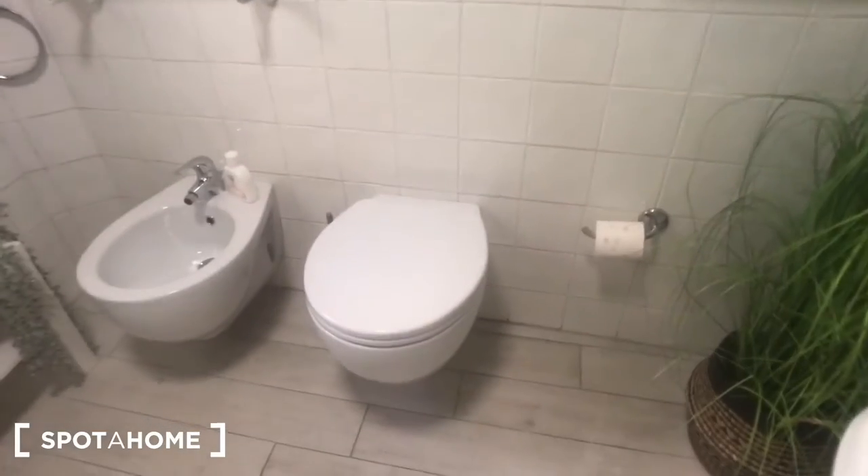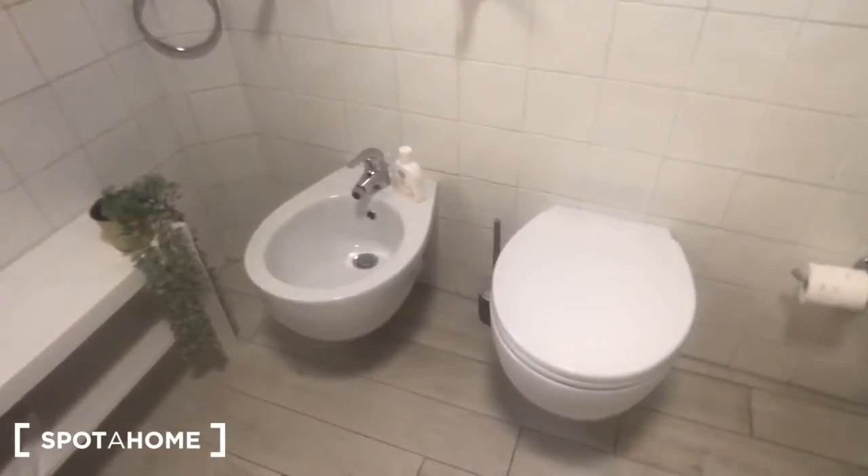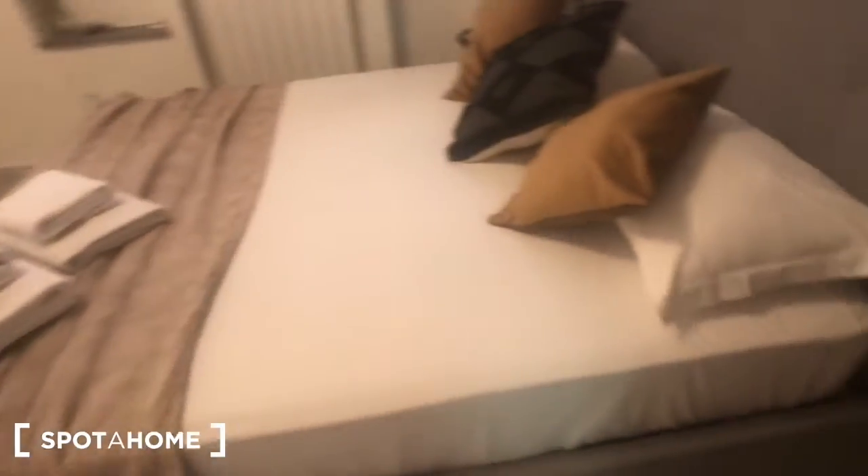Bathroom number two has a sink, a mirror right there, a toilet, and a big shower right here. You can also find this big double bed and this big wardrobe with plenty of space. There is a window that goes to the courtyard, an AC device right there, and one and two bedside tables with a radiator here.